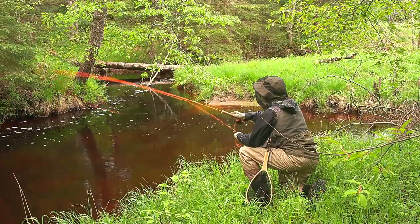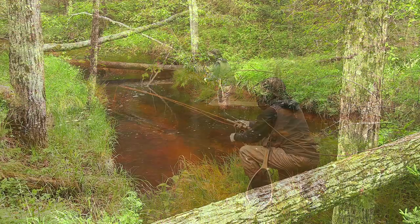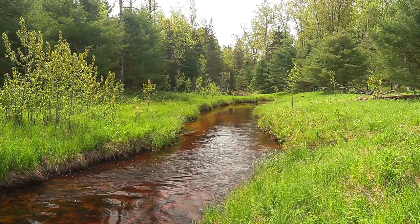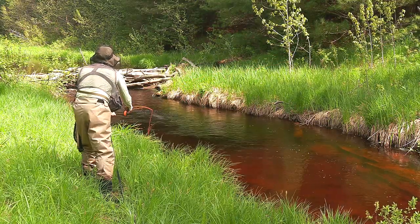On this day, I was fishing the upper half of the stream, which is in the National Forest. Unlike many small streams in the UP, this area was relatively open and easy to cast and fish.